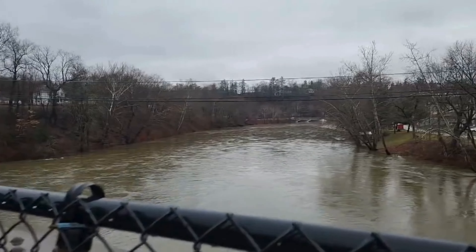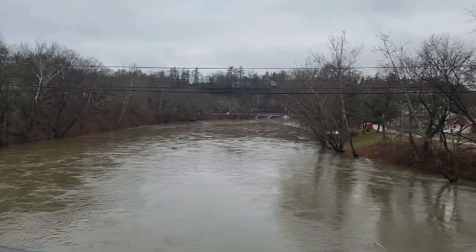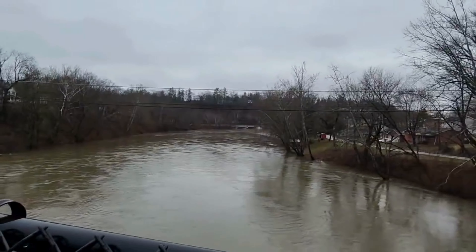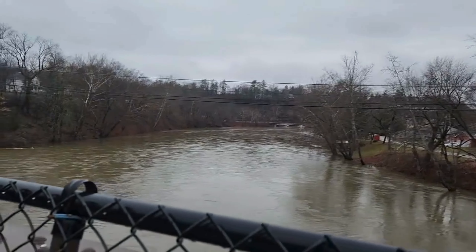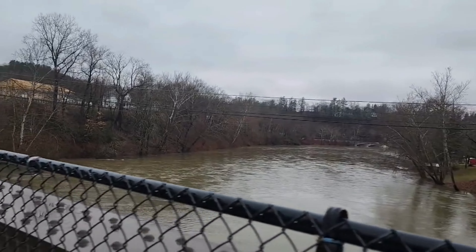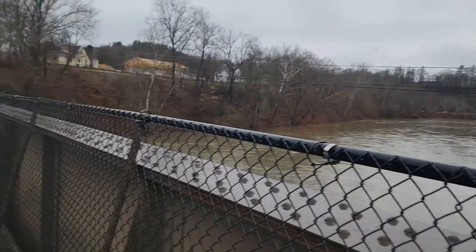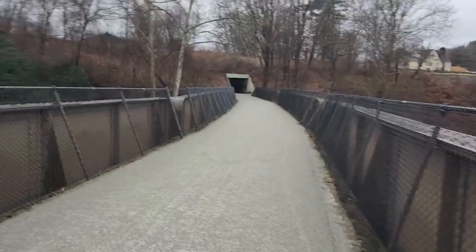Right down there — what you just saw when I zoomed in is the Loyohanna Creek merging with the Connemaw River, and at that point it forms the Kiski River.